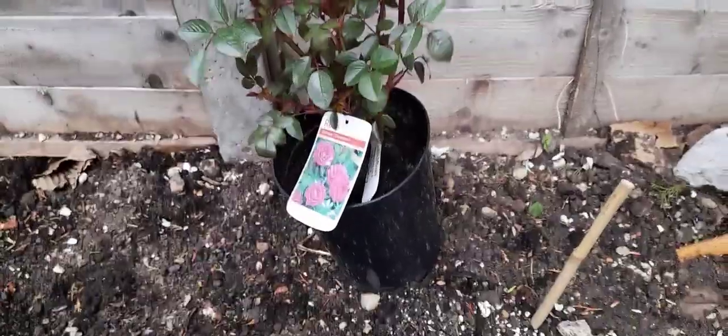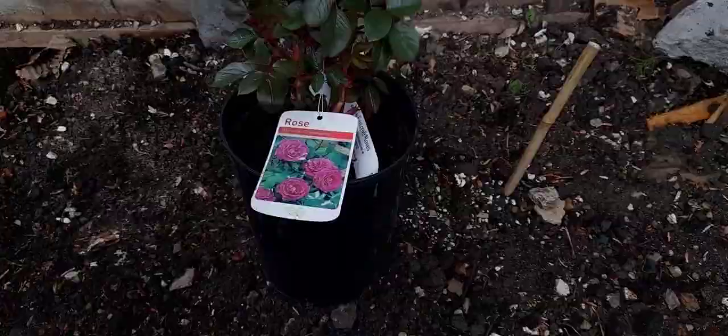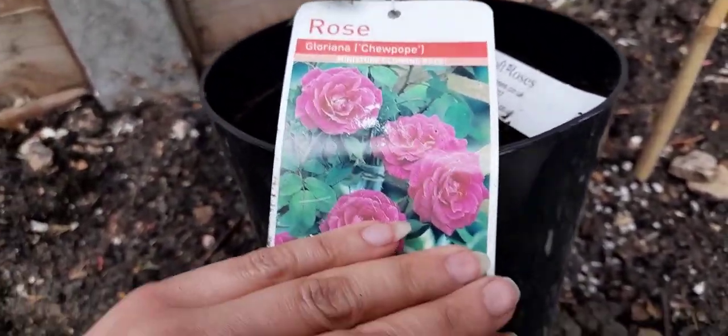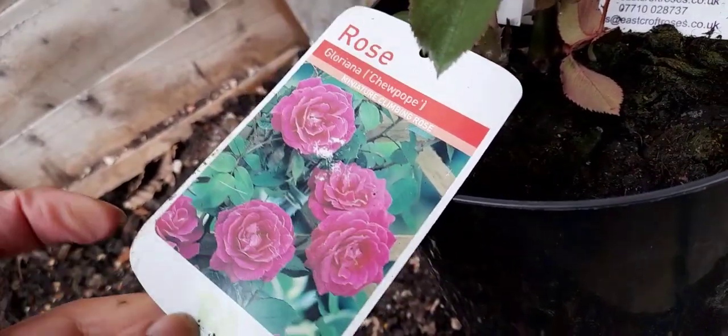I'm welcoming a new rose into the garden, and it is a rose called Gloriana, which is a climbing rose with bright magenta pink flowers.